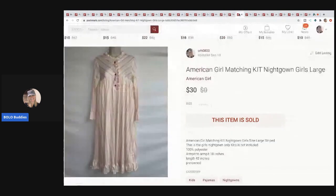The next item I sold is this American Girl matching Kit nightgown, size large girls. The American Girl doll has a matching nightgown so they wear matching outfits, but I only had the big girl's nightgown. It sold for $30 — I picked it up at a garage sale for a couple bucks.